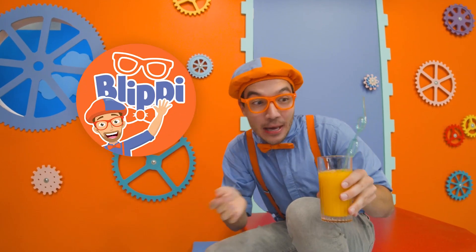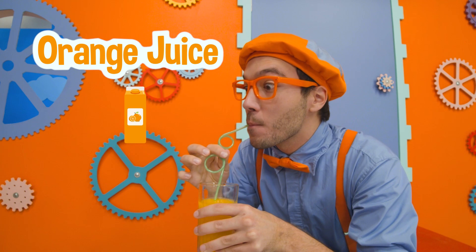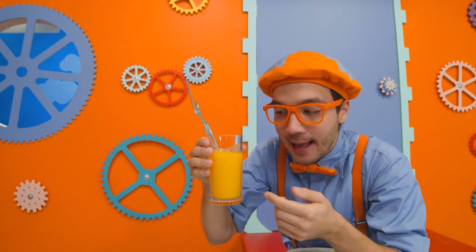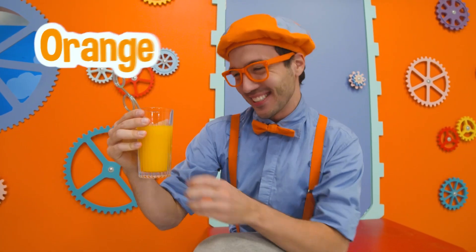Hey, it's me, Whoopi. And I'm drinking some really tasty orange juice. Mmm, it's so tasty, and it's sweet, and it's my favorite color, the color orange.